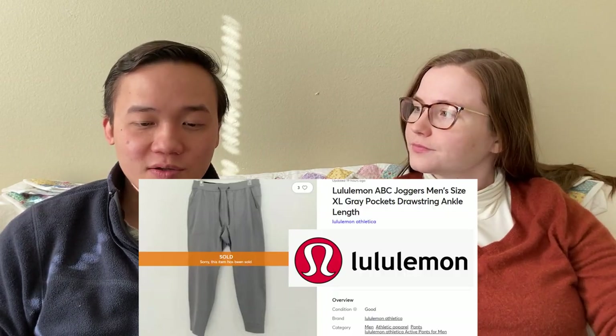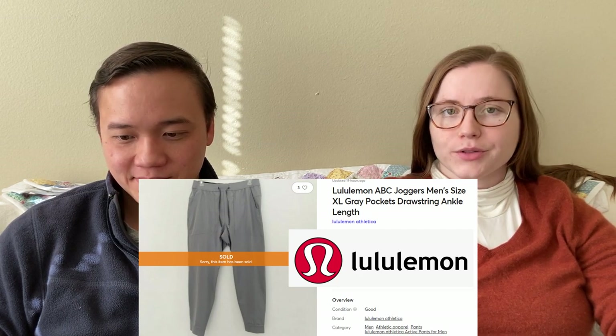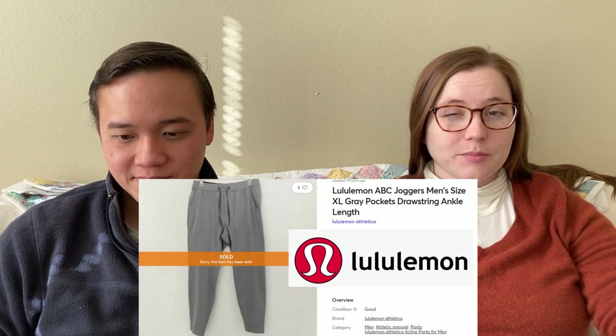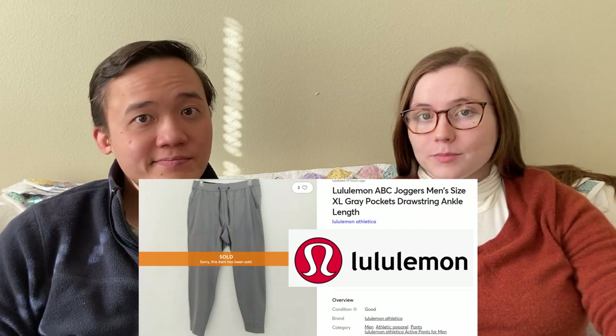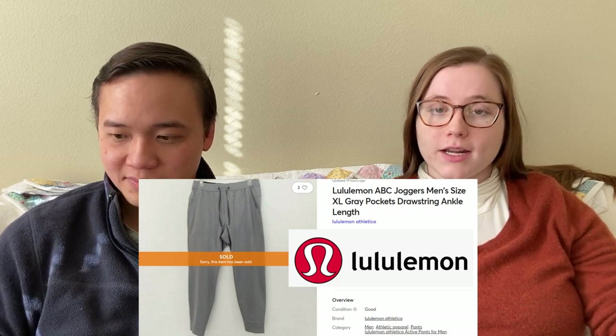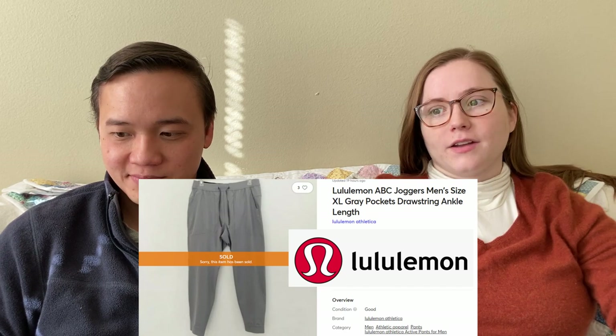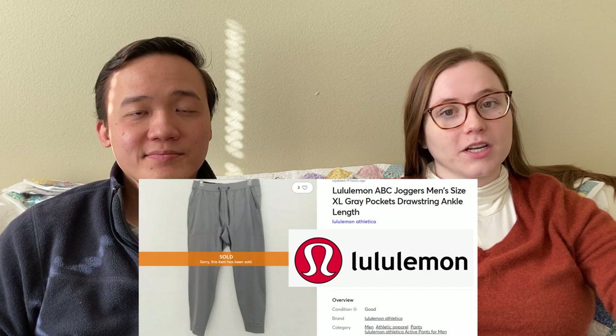We sold these Lululemon ABC jogger pants for $75 on Mercari. These were men's, also in an extra large. I did end up paying $35 for them at Buffalo Exchange, so we didn't make all that much profit. I was hoping for more like $90 for them because they were in a good size and really good condition, but I wasn't getting the traction I was hoping for at that price. So I decided to take the $75 offer. It's still $30 profit, so we'll take it.